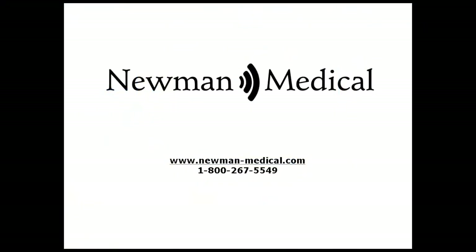Thanks for your interest in the Newman Medical Simple ABI systems. We believe that they are the quickest and easiest way to get a vascular lab quality report for reimbursement and to improve patient care in your practice by the early diagnosis of PAD.